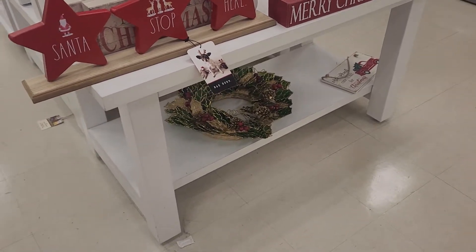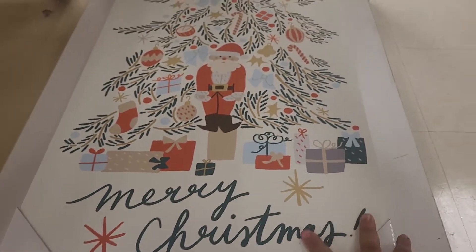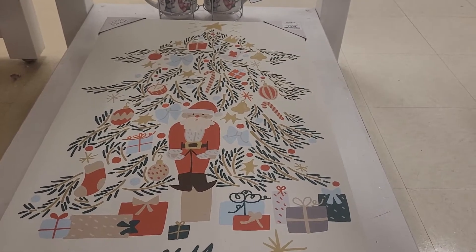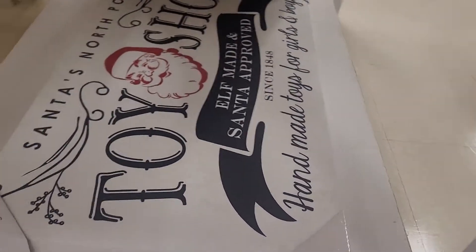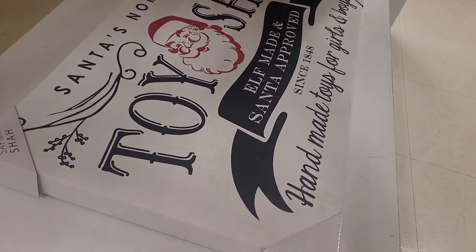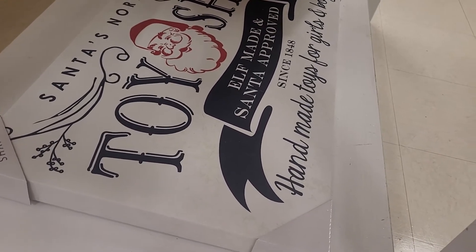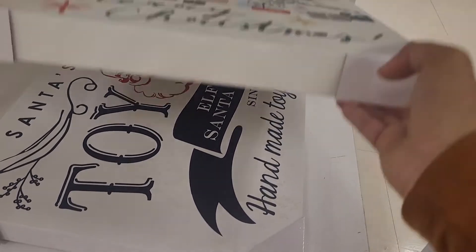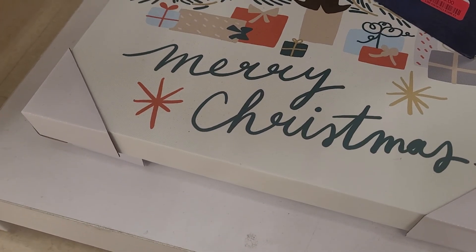They don't have a bunch of the same thing — just one or two of each item. They've got this very big portrait that says 'Merry Christmas' with Santa — it's more of a rectangle, not square — for $20. There's one on the bottom too that says 'Santa's North Pole Toy Shop, Elf Made and Santa Approved Since 1848, Made Toys for Girls and Boys.' I like that sign better. Hope you guys enjoyed this video and I'll see you in my next one — bye!